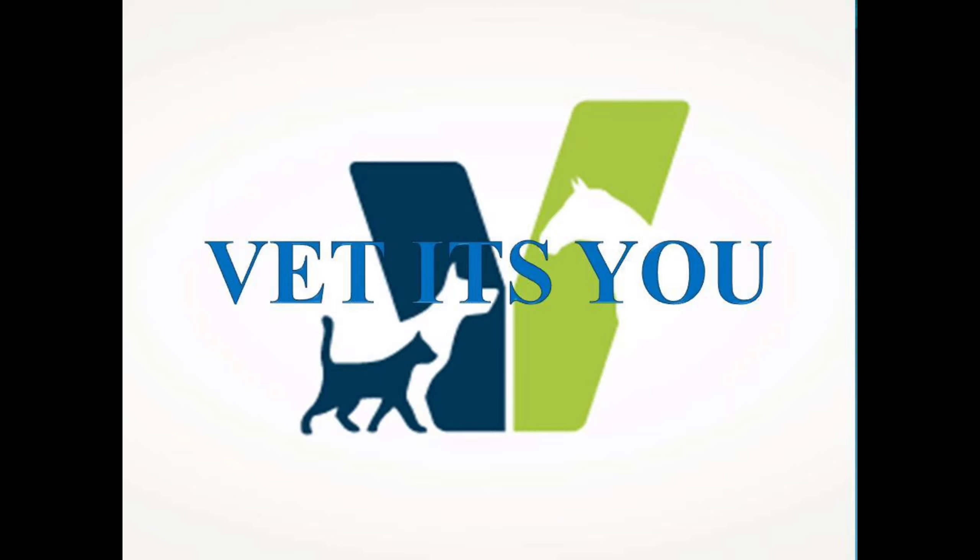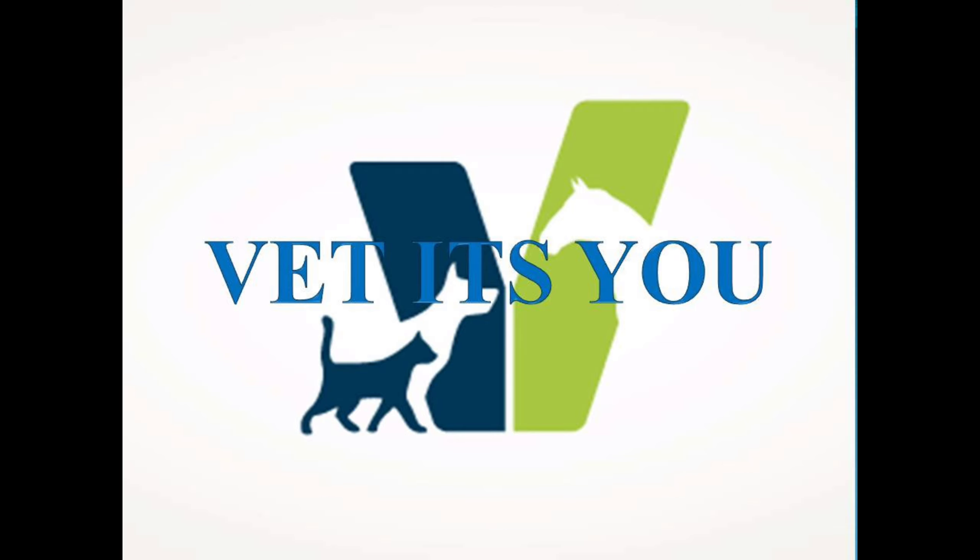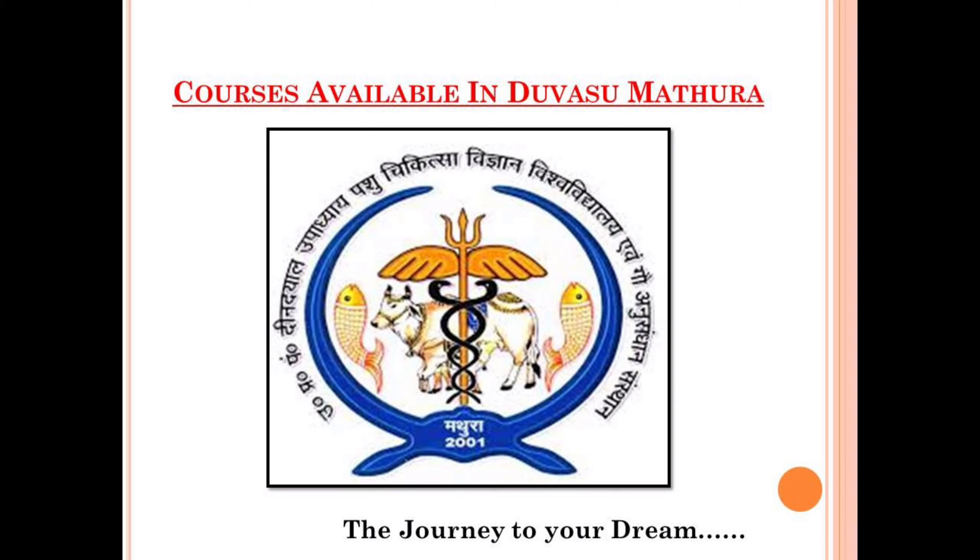Hey everyone, I hope you all are doing absolutely fine. Welcome to Wet It's You YouTube channel. First of all, I would like to wish all the best to all the aspirants of the Duvasu Mathura entrance test and hope that you all will crack the paper with a good rank.